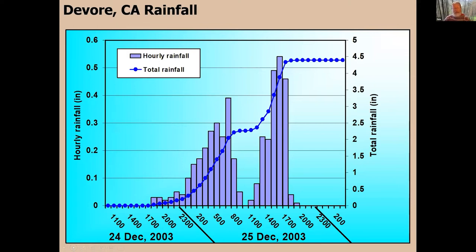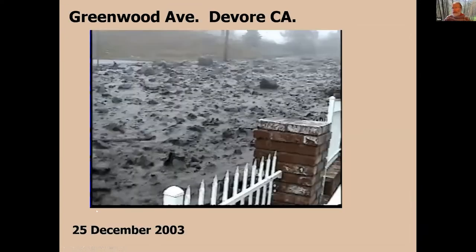On December 24th and 25th, they had a rain event. The bars show the rainfall amount on an hourly basis — two-tenths to four-tenths of an inch per hour. The blue line is the cumulative, about four inches over this 24-hour period, which is quite a bit of rain for that area. The intensity increased as the storm went through, and that increase caused some things to happen.